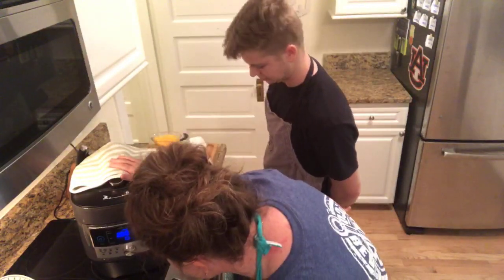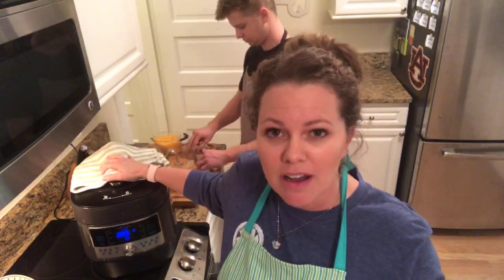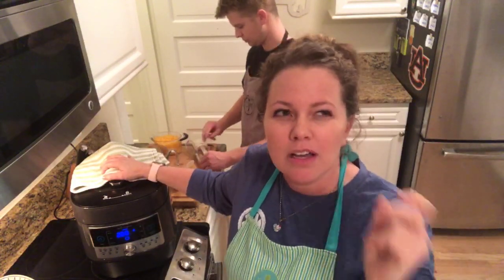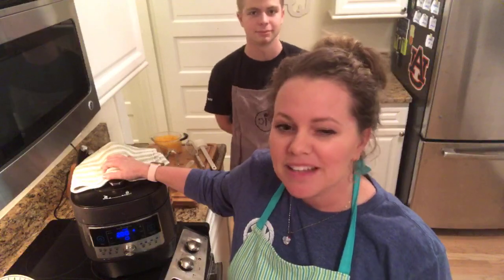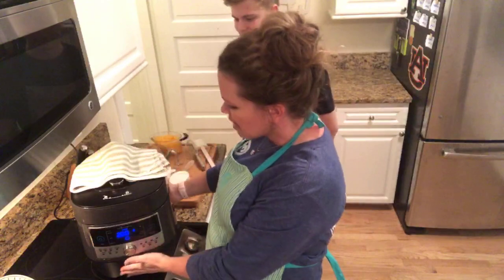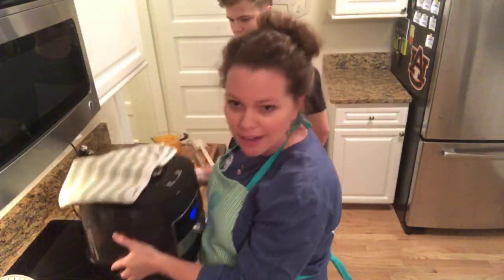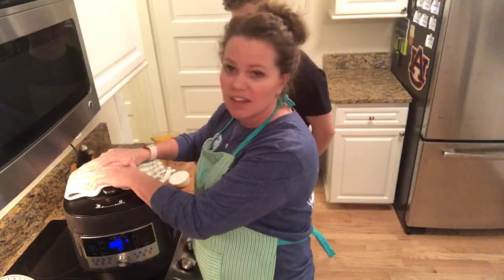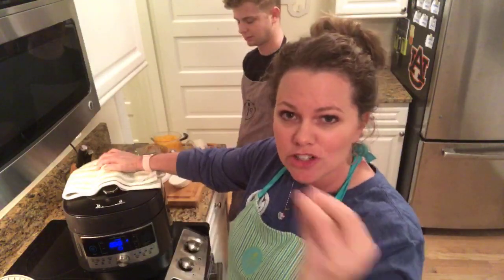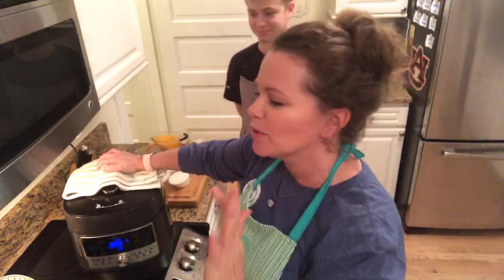It has a roast setting, and you can do beans and grains as well — quinoa, barley. Quinoa is just one minute to pressure cook, and rice is just a couple of minutes. It really does cut down on your cooking time. The Quick Cooker has these handles so you can pick it up — it's super light. The vent on top shoots the steam away from you so you don't get burned.